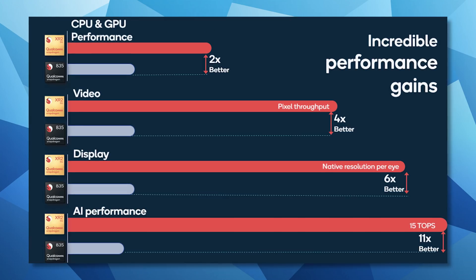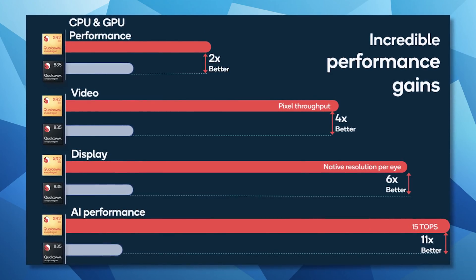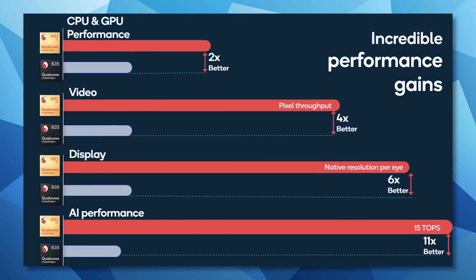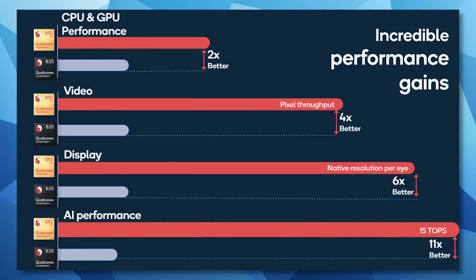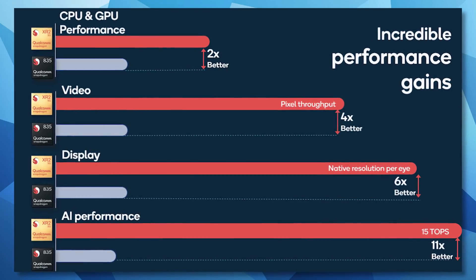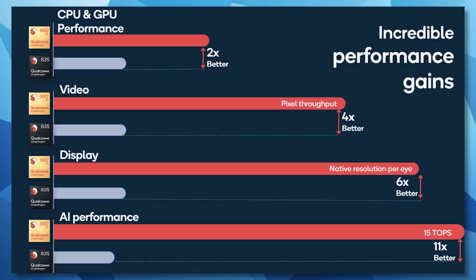So it's very nice to see. Are we going to see ray tracing in the next standalone headset? I don't think so, but the capabilities are starting to be there, which is interesting. The benchmark is also divided into different tasks — I won't go through all of them, but the XR2 is much better, around three times better in pretty much everything. As a quick summary: GPU and CPU power is two times better than the Oculus Quest, video pixel throughput is four times better, native resolution per eye can be six times better, and AI performance is up to 11 times better. That is impressive.